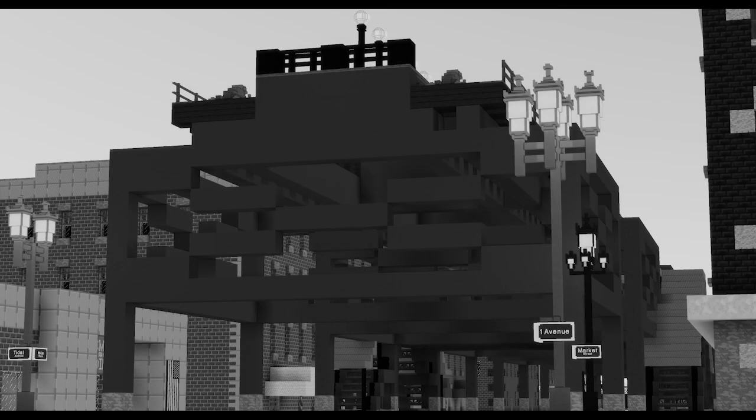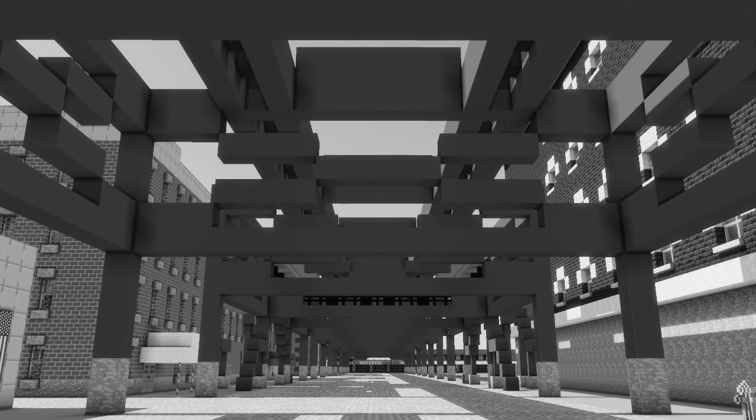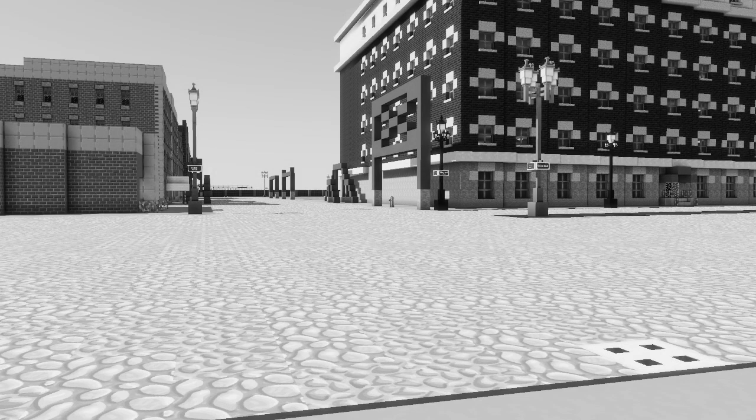We will now review some photos taken before and after the demolition of the First Street L, as well as the viaduct. Here we have a photo of the First Street L's terminal station — its planned terminal at First Avenue — before demolition. Here we have a photo taken during the demolition process, as well as this one. Looking onward at First Street, here we have another photo taken after most of the station had been removed.